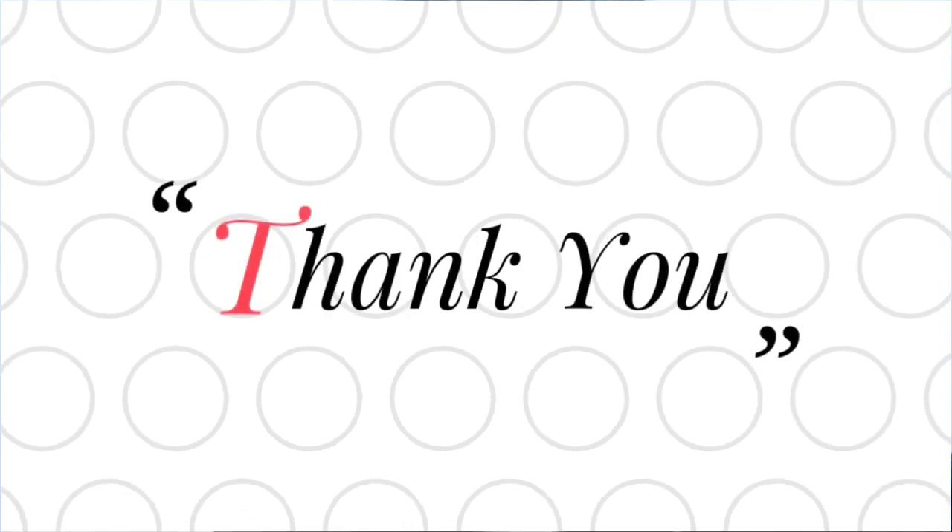Thank you so much for watching this video. If you like this video, please give a thumbs up. If you want to know more about such videos, please do subscribe to my YouTube channel Supergirls Sandhya, and also click on the bell icon so that you'll be getting notifications of the videos posted. So until the next video, as I always say, stay healthy, stay beautiful.